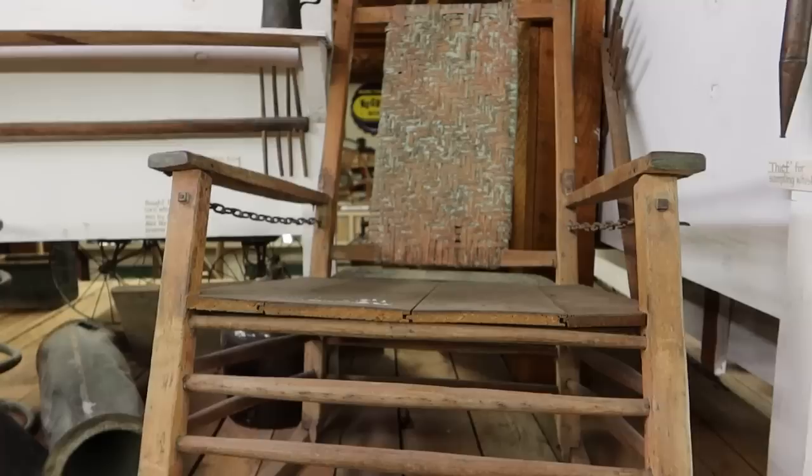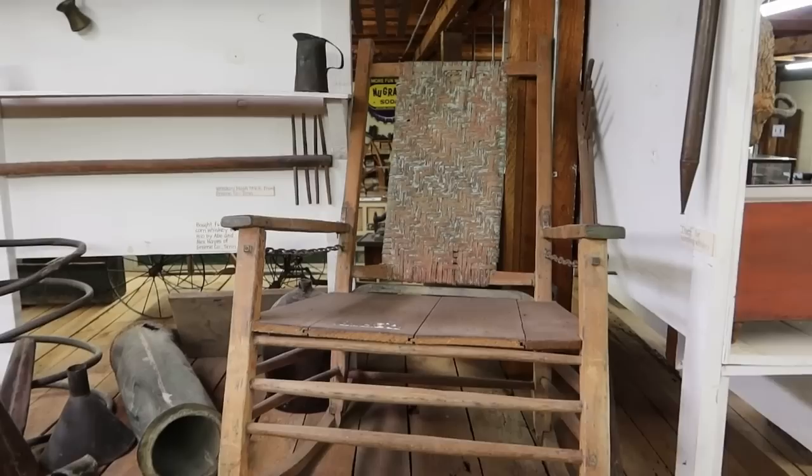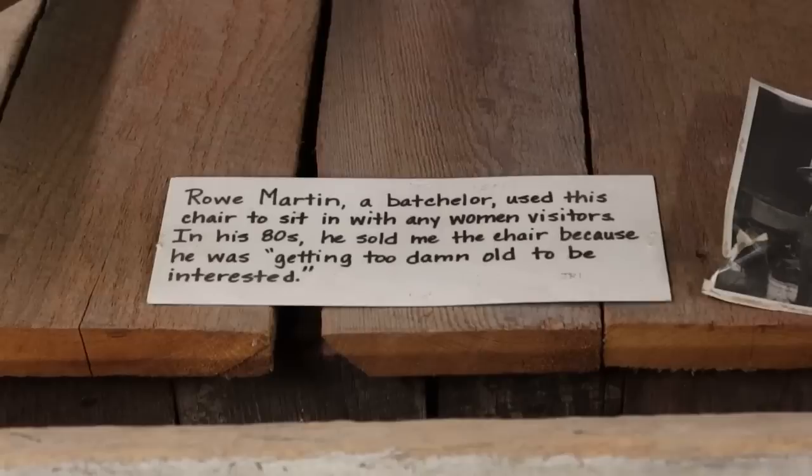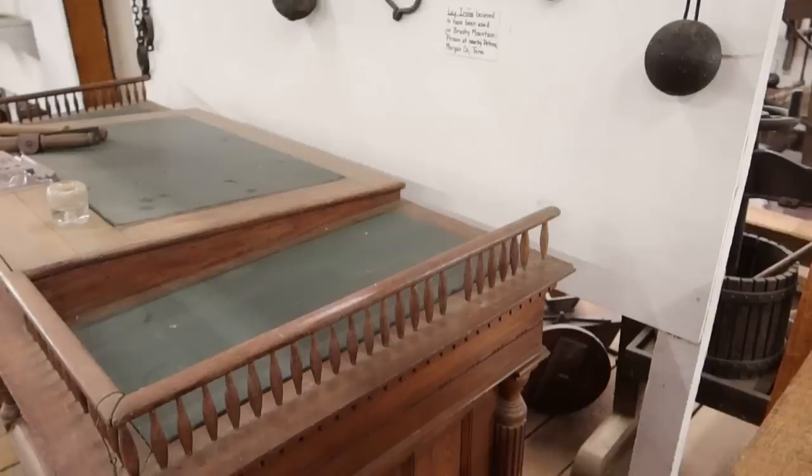In your classic Appalachian museum: pieces of a moonshine still — they have a full still display up there. This chair belonged to a lifelong bachelor, Roe Martin. He built the chair extra big so that all women visitors could sit in the chair with him. The sign says 'in the 80s he sold me this chair because he was getting too damn old to be interested.'